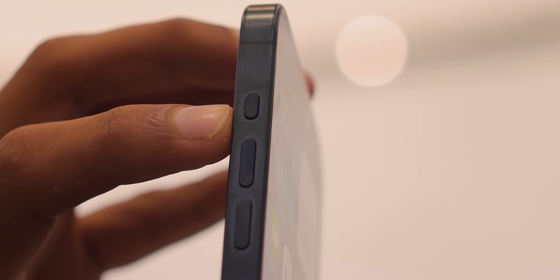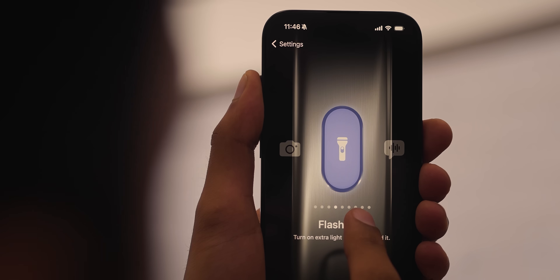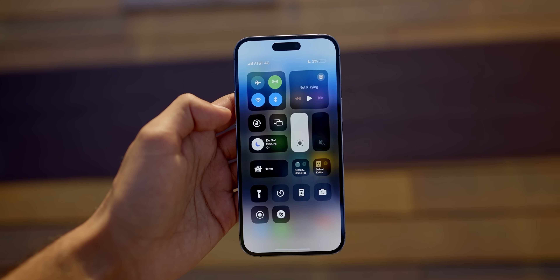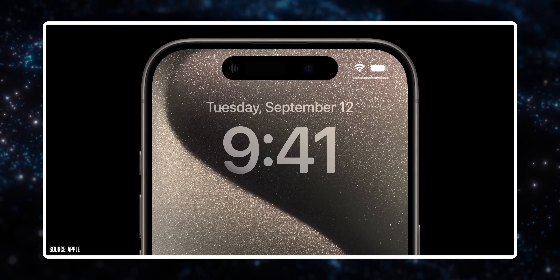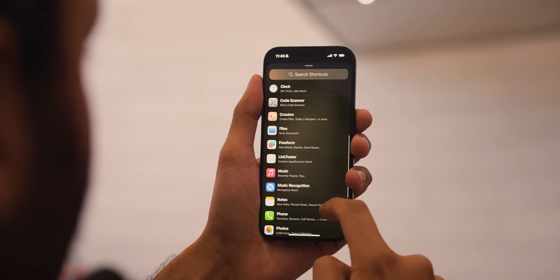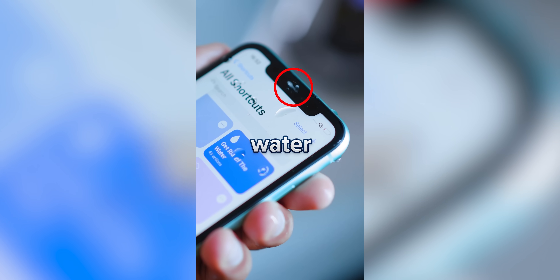Then you've got the action button - a button where you decide what it does, which Apple tested last year on the Watch Ultra before rolling it out to iPhone. My hot take is I like it but don't love it. I never really use the Ring silent switch, so it's not taking anything away. But beyond silencing, you can now use it to open the camera, start a voice recording, or trigger any Siri shortcut - which really appeals to the Android customization freak in me - basically any function of your phone.